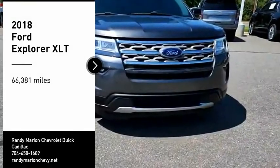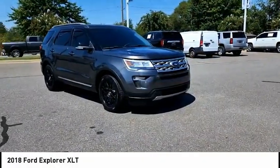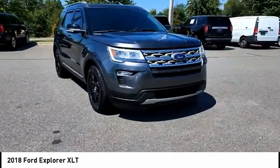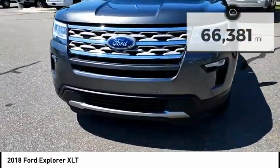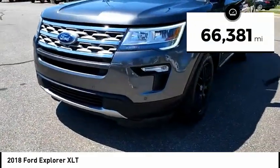Take a ride in the 2018 Explorer. You've got a lot of capabilities to call on in a Ford Explorer. Don't underestimate your choices. This vehicle has less than 70,000 miles.